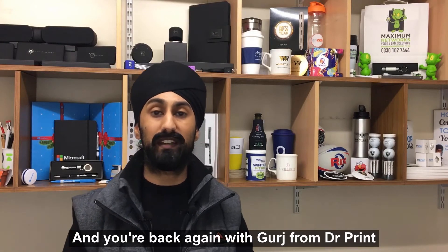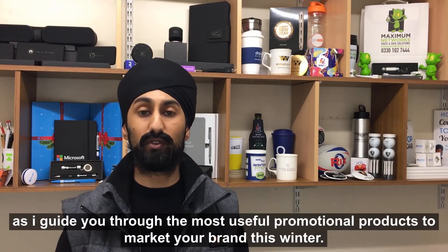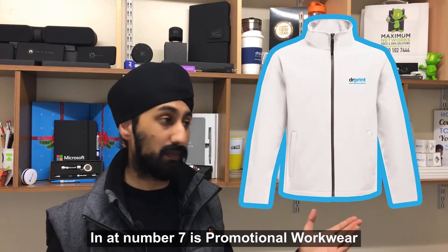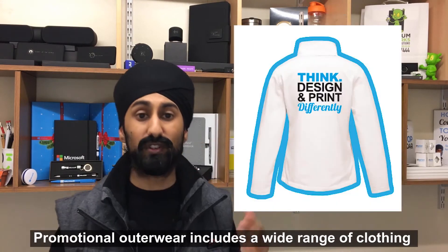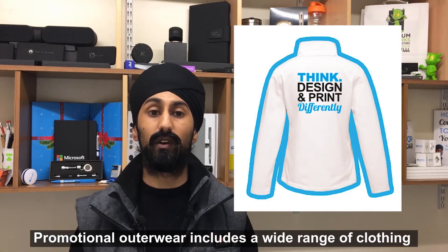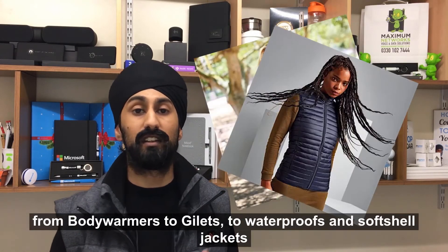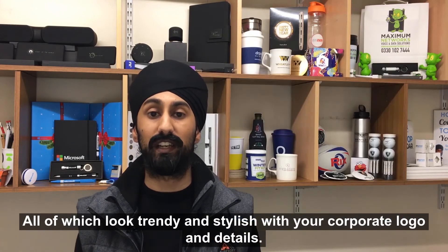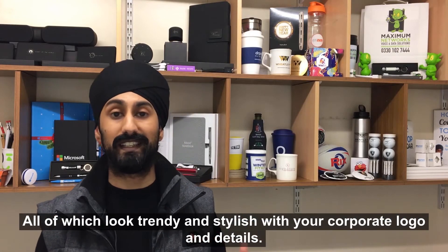You're back again with Gurge from Dr. Print as I guide you through the most useful promotional products to market your brand this winter. In at number seven is promotional workwear. Promotional outerwear includes a wide range of clothing from body warmers to gilets to waterproofs and soft shell jackets, all of which look trendy and stylish with your corporate logo and details.